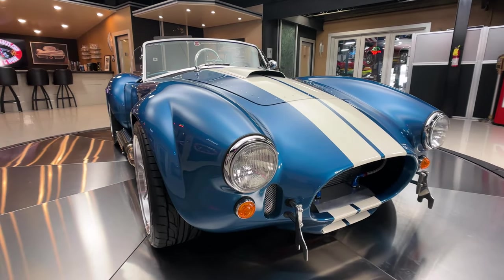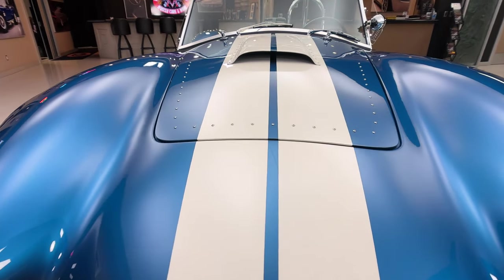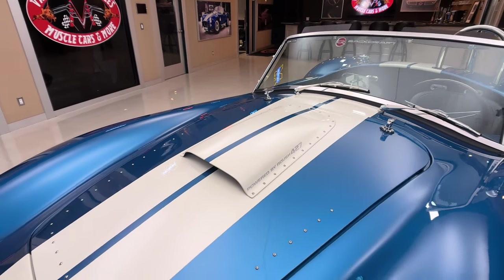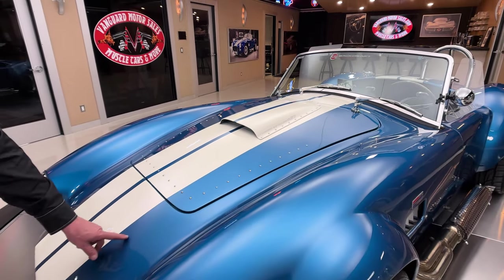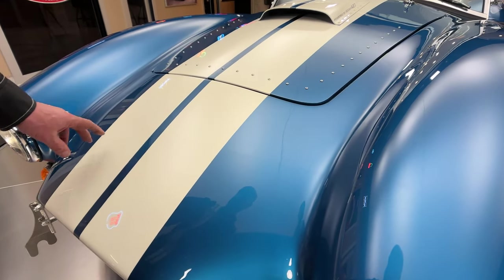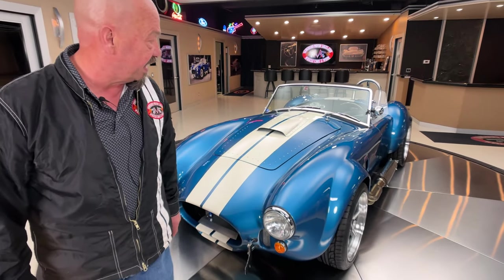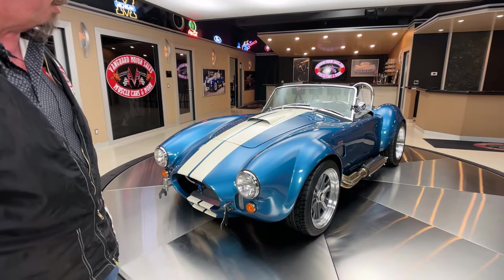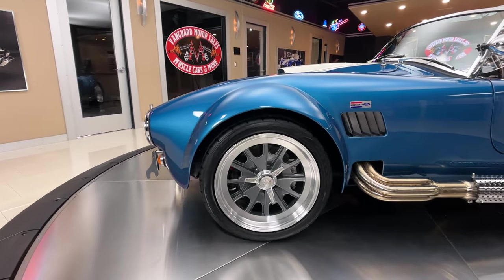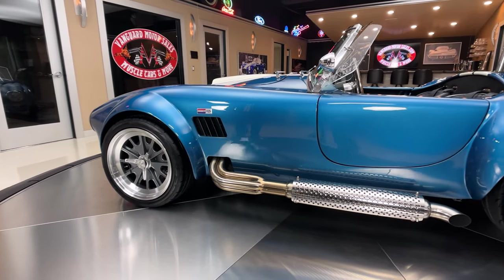I absolutely love it and it really fits on these Cobras too, because back in the day they painted a bunch of them blue. Now this one has got Roush power under the hood. You can't really see it in the camera, but it does have paint film protection here — you can see the line right here. So that's going to keep down on some of the rock chips that you might get if you get this thing out on the highway, which I highly suggest. I have a blast driving these cars.